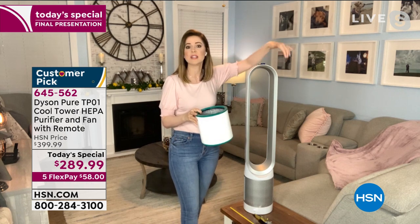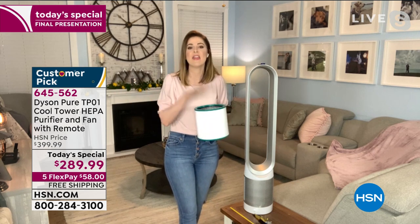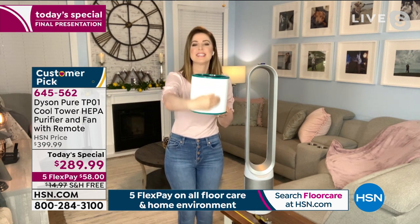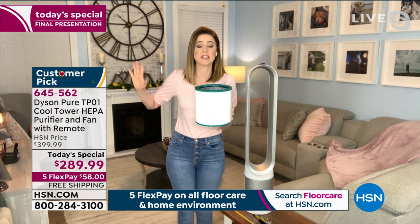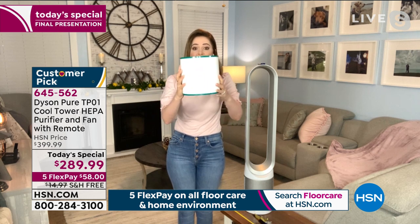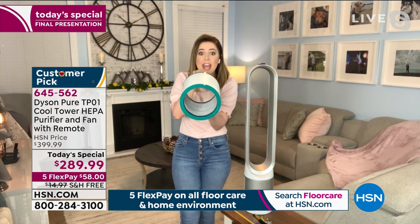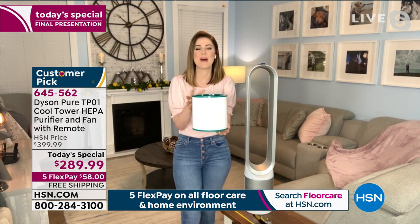We're not just focusing on the area around the unit — what a waste of time that would be. When you clean a kitchen you don't just do one part; it's important to tackle the entire space. This is the filter that comes in it — it's 360 degrees, no seams, pleated 333 times. Why so much pleating? Because the best way to tackle allergens is to remove them from your home. This captures particles on the outside, and on the inside it's a carbon layer that captures odors and gases.